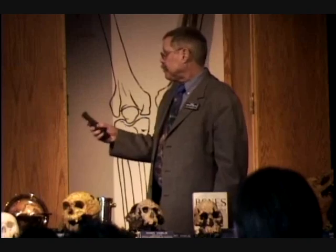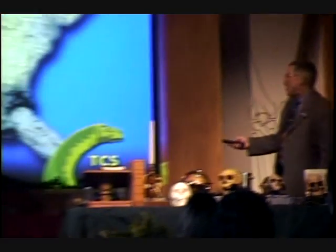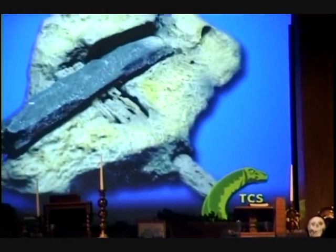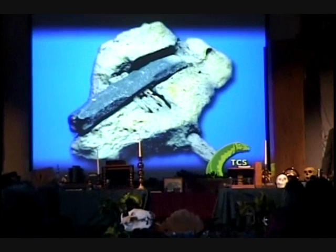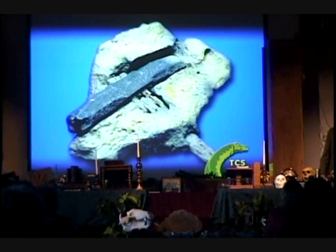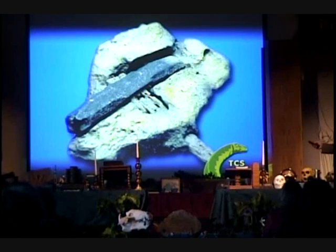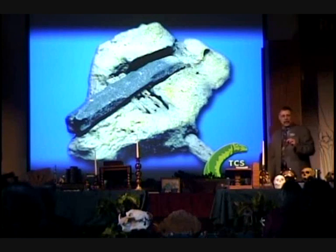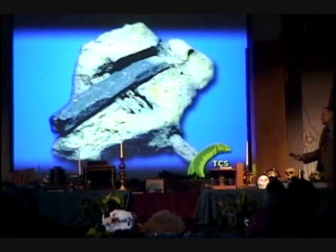When Battelle Labs took this hammer and took the scrape off of it to analyze it, they came back a couple of years later and noticed that it had not rusted — only in a tiny couple of spots, but essentially no rust. So they looked for rust, found just a little bit, and said they were going to analyze it.